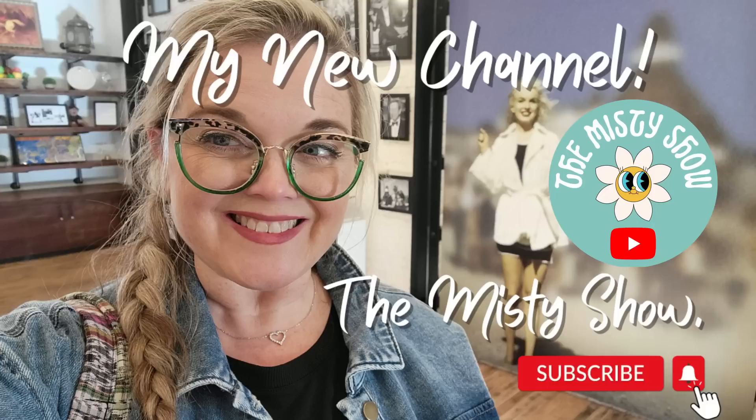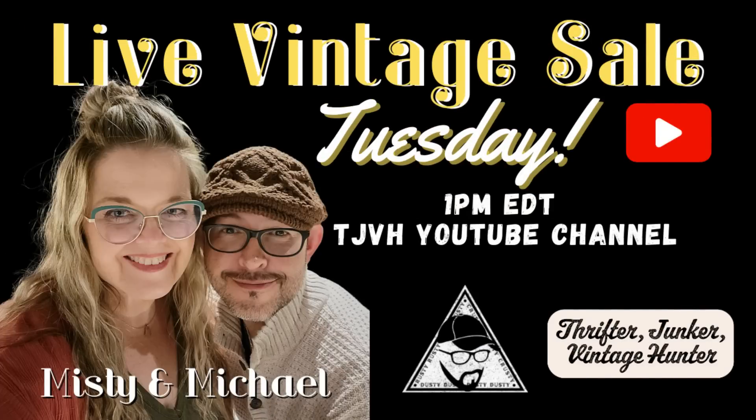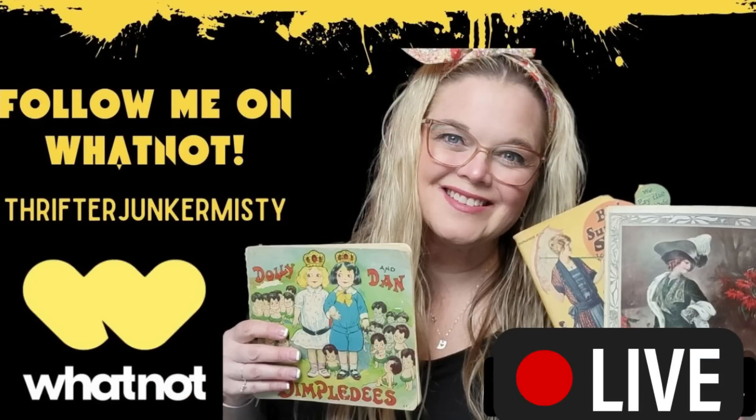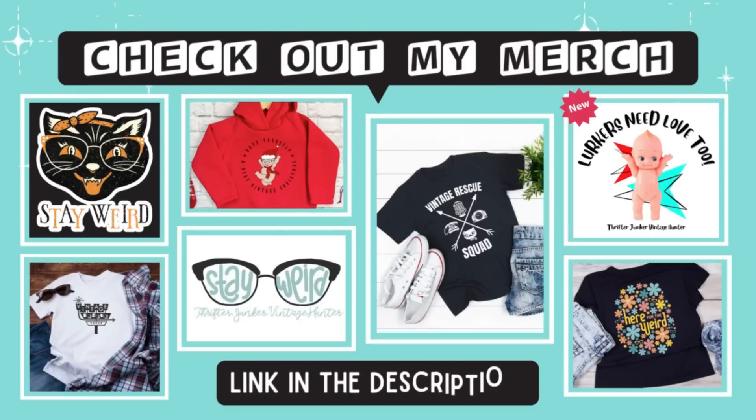Bye guys! Hi friends, just reminding you that I do have a second channel, The Misty Show - I would love for you to come and subscribe. Another reminder that I do have live sales every Tuesday right here on YouTube at 1 o'clock PM Eastern and then at 5 PM Eastern over on Whatnot. The link to all of my sales are in the description. Thanks so much for watching and I'll see you in the next one.